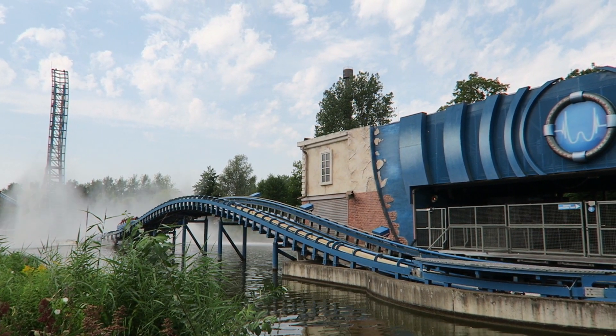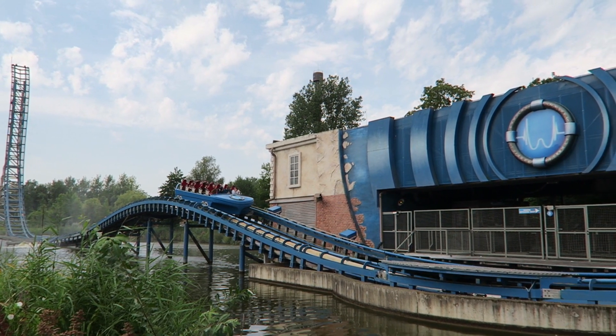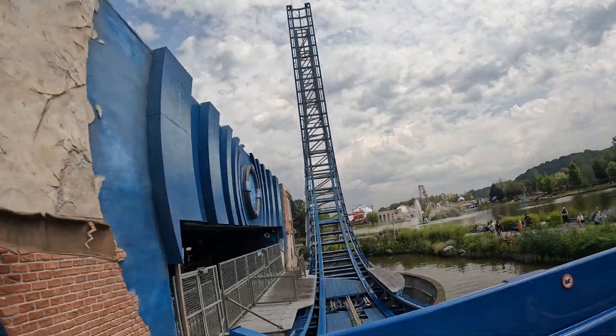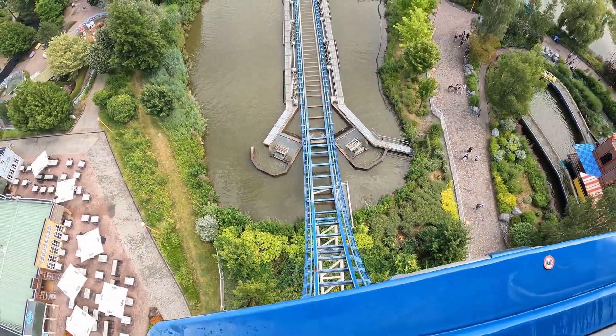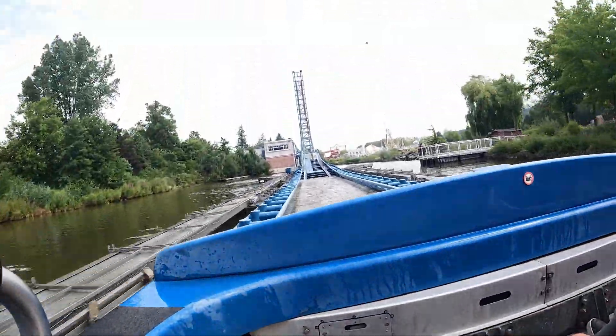So those are my thoughts on Pulsar at Walibi Belgium. What are your thoughts on the prototype Mach Power Splash or any of the newer installations? Do you like this model? Let me know down in the comments. If you enjoyed this review, I'd appreciate it if you gave this video a like and considered subscribing, because there will be a lot more roller coaster and amusement park videos here at Canobie Coaster.